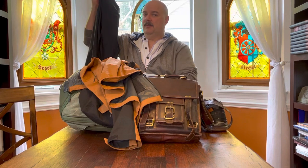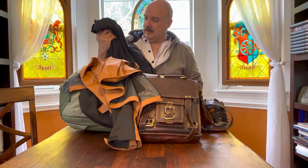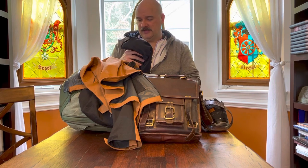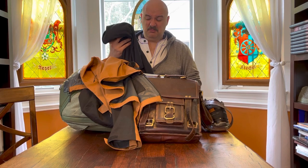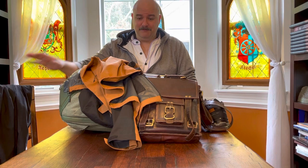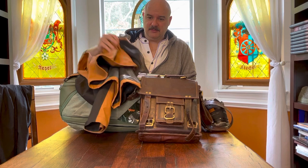Let me start with the blazer I'm going to be taking — I'll actually be wearing this on the flight. It's Eddie Bauer, water resistant, and it has a puffer vest that snaps into it, which looks really snazzy and gives flexibility for multiple temperatures. Breathable, wrinkle-proof — good travel stuff.